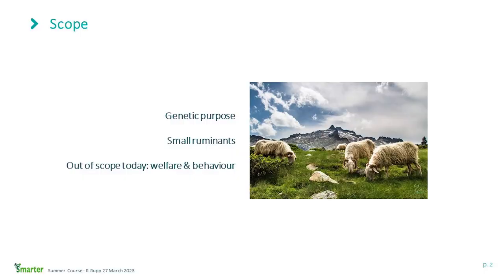The scope of the talk: we are going to talk about genetic purposes, not about vaccine risk factors, but very concentrated on the possibilities for selection, focusing on small ruminants. Because of lack of time, I decided not to talk about welfare and behavior, but of course these aspects could have been included in the topic as well.